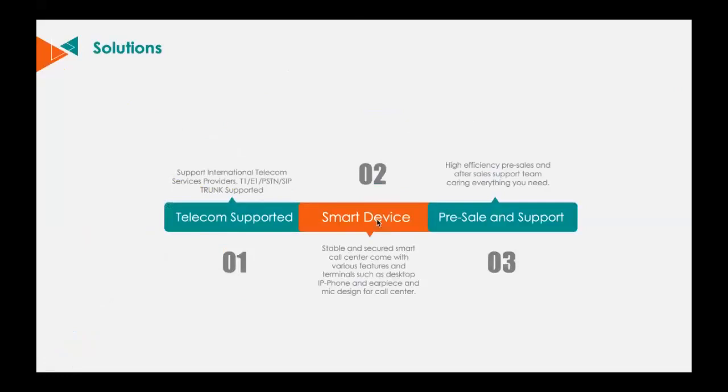The call center solution supports all kinds of telecom service providers' telecom lines, like traditional PSTN, T1, and E1, as well as SIP Trunk. That means end users can simply plug their existing telecom line in to switch their old telephone system to this all-new call center solution. And as we are providing a solution to end users, not just call center products.